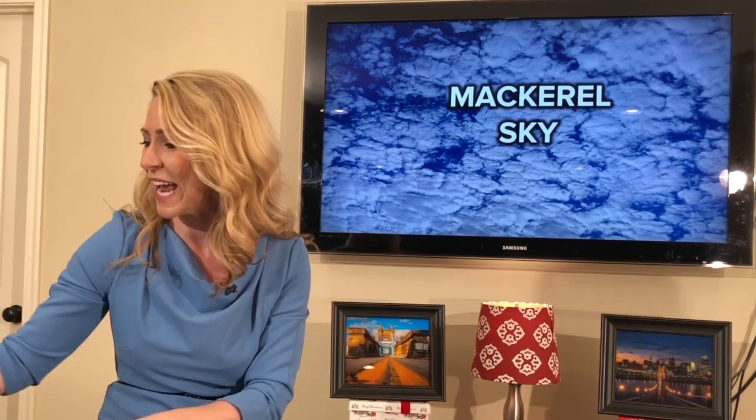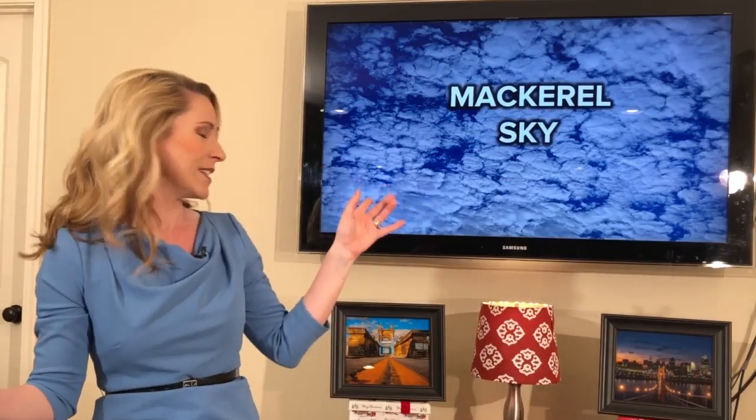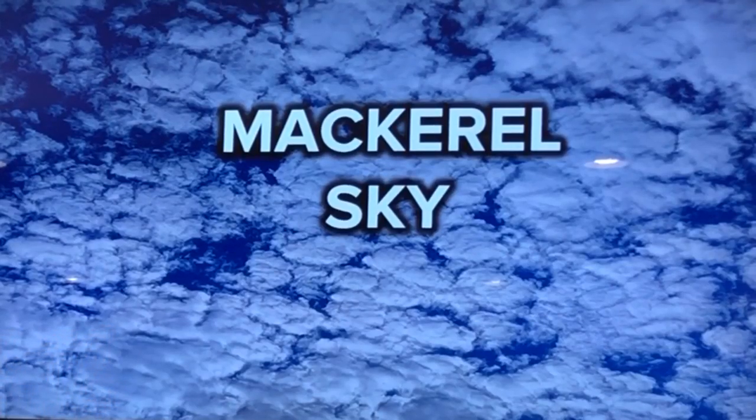Kind of a funny word, isn't it? But what it means is it almost looks like fish scales. Yes, mackerel is a kind of fish, so the words go hand in hand. Basically what this is, it's a cirrocumulus or an altostratus deck of clouds that's coming in in advance of an area of low pressure.